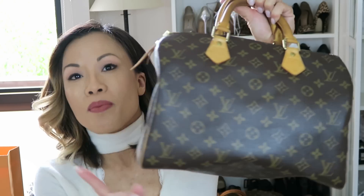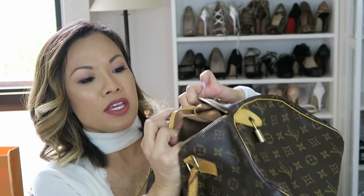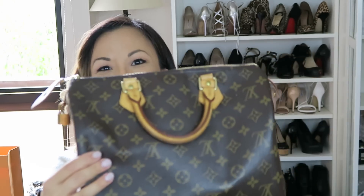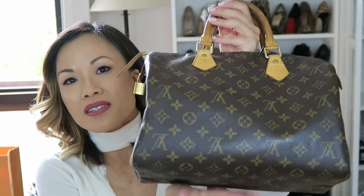Another oldie but goodie is the Speedy 30. I bought this as a gift to myself on my 30th birthday. It hasn't gone out of style. There has been some cracking of the canvas on the pocket, but for 10 years this bag has held up pretty well. It's kept its shape and style, and the patina on the handles hasn't been too dirty because I don't use it that often — I'm more of a shoulder strap girl. I think I might end up gifting it to a niece of mine who's turning 13 or 14, because at that age, fashion is so important.